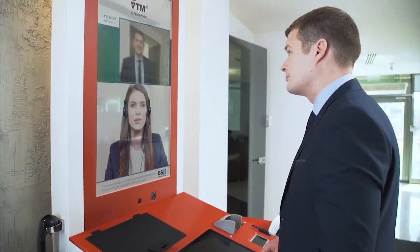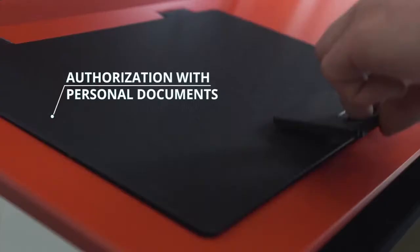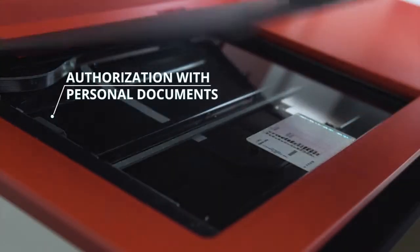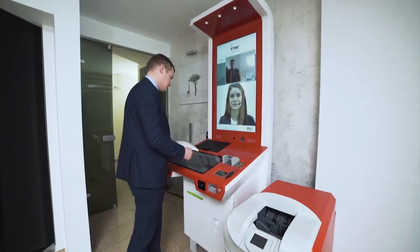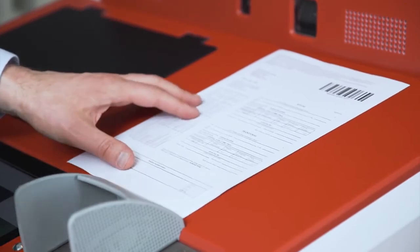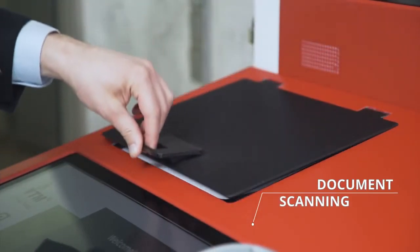VTM.IQ is an intelligent customer service channel where clients can get all necessary information related to financial services directly from a bank staff using video conferencing mode. All banking transactions are performed in the same way as in a traditional bank branch.